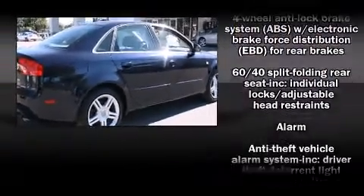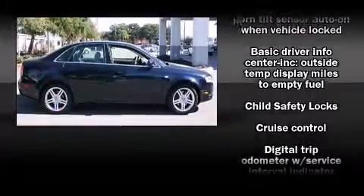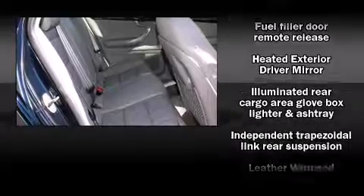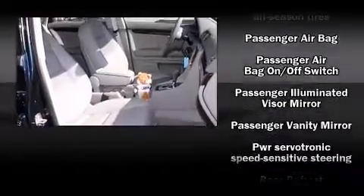Audi ensures the safety and security of its passengers with equipment such as brake assist, a panic alarm, and four-wheel disc brakes with ABS. Various mechanical systems are monitored by electronic stability control, keeping you on your intended path.